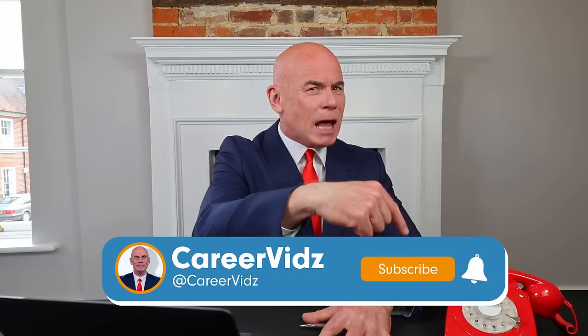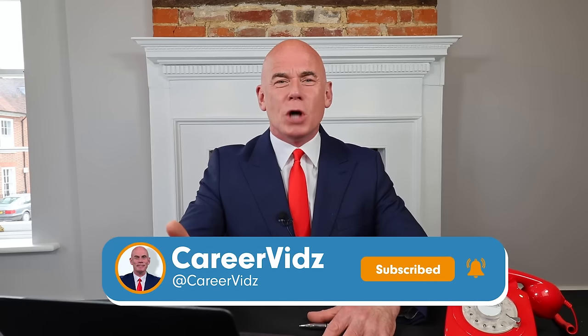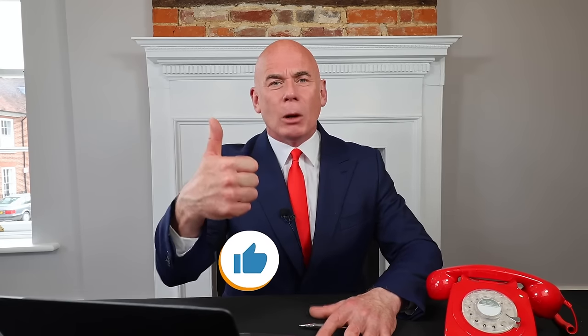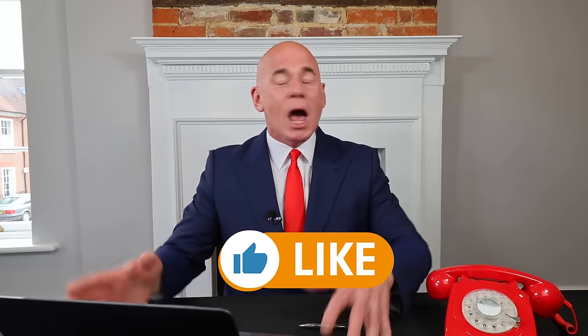Just very quickly, if you are new to my channel, please make sure you hit that subscribe button. Literally thousands of you are passing your job interviews at the first attempt. I can only help you if you are subscribed, and please give the video a like because that tells me you find these tutorials useful and it motivates me to create more content for you.